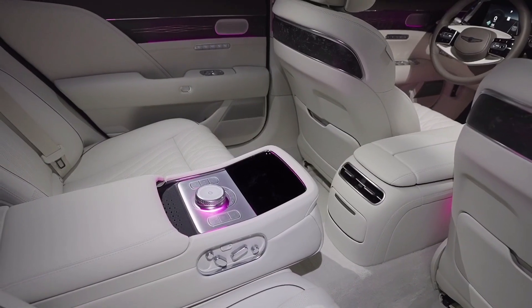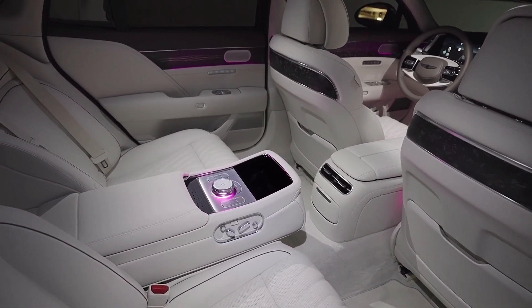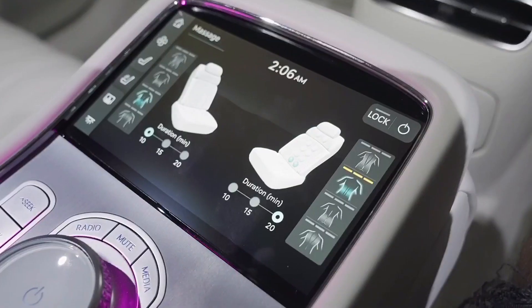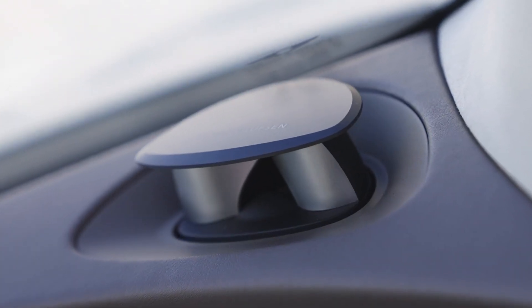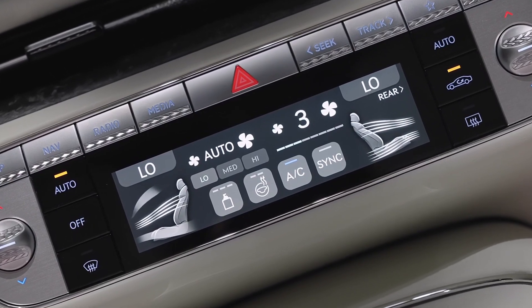Each mood mode can be customized for a high level of personalization. In its second configuration, the 2023 G90 is priced at $98,700, and brings a host of available new features to the Genesis lineup, elevating the driving experience.